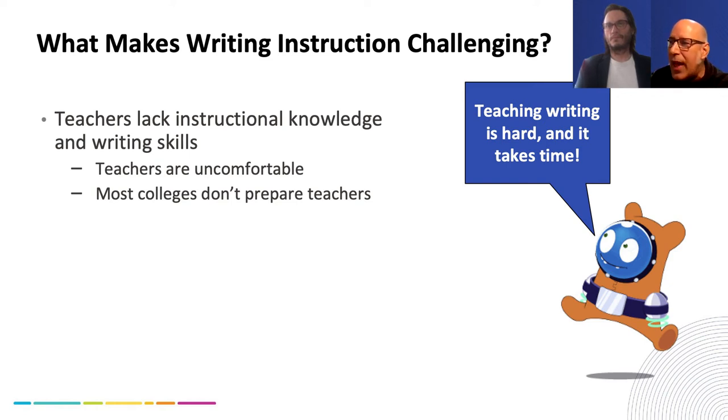One of the big things we've heard is that teachers lack instructional knowledge and lack writing skills they bring to the classroom — they're not always as comfortable with writing as they are when teaching kids to read. Teachers feel overwhelmed, stressed, and almost over- or underprepared. There are a lot of things they have high expectations for, and then things they just don't know anything about, and yet the expectation is still there.